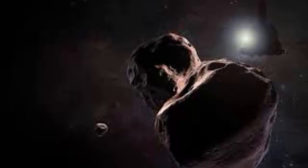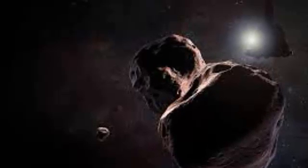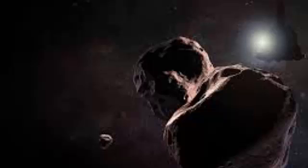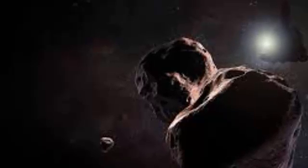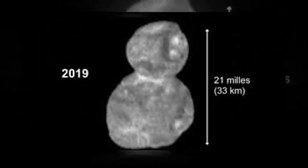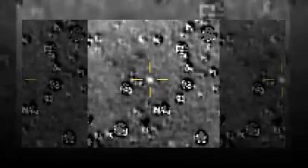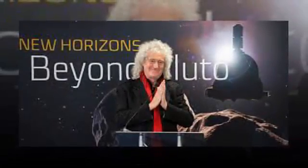NASA's New Horizons mission reveals an entirely new kind of world. Scientists from NASA's New Horizons mission released the first detailed images of the most distant object ever explored — the Kuiper Belt object nicknamed Ultima Thule. Its remarkable appearance, unlike anything we've seen before, illuminates the processes that built the planets 4.5 billion years ago. "This flyby is a historic achievement," said New Horizons principal investigator Alan Stern of the Southwest Research Institute in Boulder, Colorado. "Never before has any spacecraft team tracked down such a small body at such high speed so far away in the abyss of space. New Horizons has set a new bar for state-of-the-art spacecraft navigation."